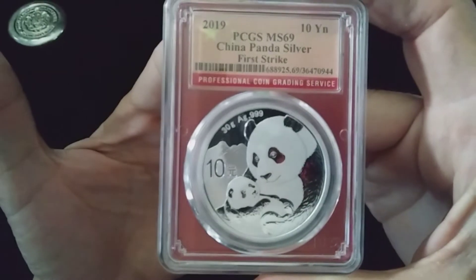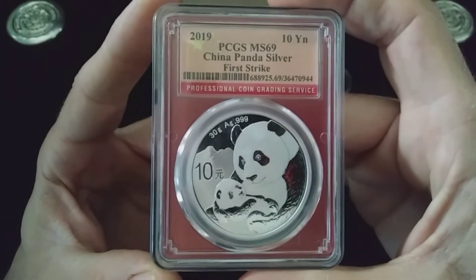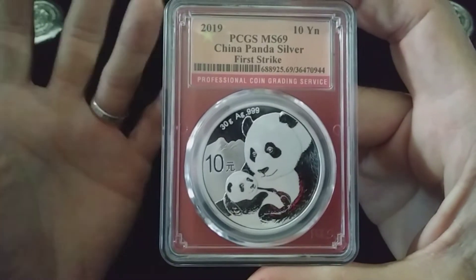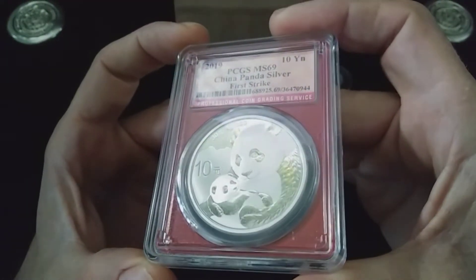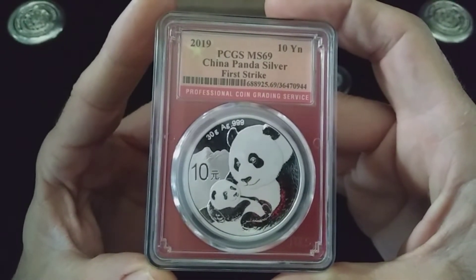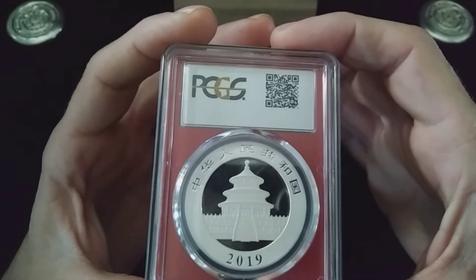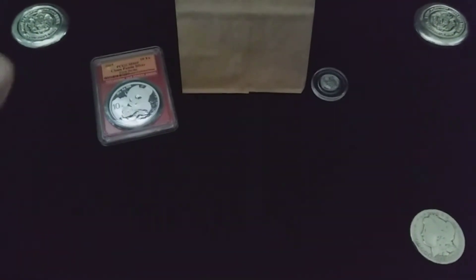Here we go — 2019 PCGS MS69 graded Chinese Silver Panda, graded First Strike. First Strike really just means first or early released coins. Very cool, look at that beautiful finish — lovely little pandas. Check that out, beautiful. This was also on the buy-it-now board for 30 bucks, swooped up on that.